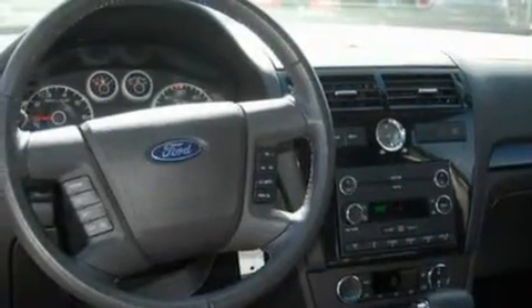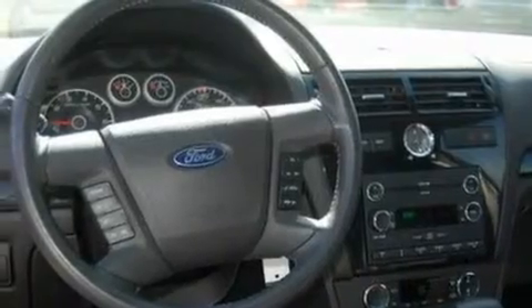17-inch wheels, a low tire pressure indicator, a keyless entry system, and this vehicle has fewer than 24,000 miles on the odometer.